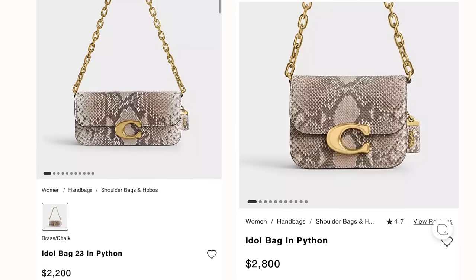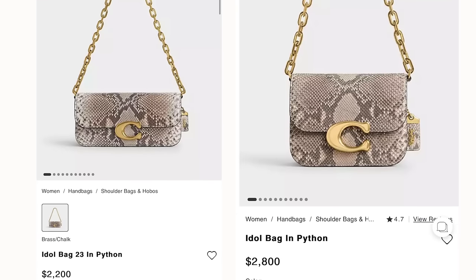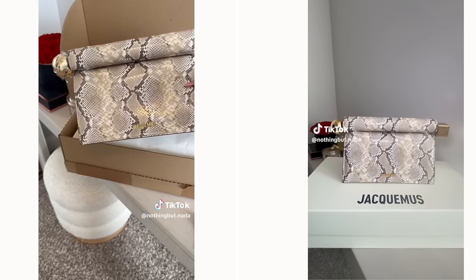I saw these beautiful Coach python bags and almost put them in my cart, thinking they were $200 to $280. But upon closer inspection I realized they were $2,800 and $2,200. I love a bit of luxury and I'm not beyond spending thousands on a purse, but I've never fathomed paying that much for Coach. I'm sure it's because of the python skin, but let me know — is that a lot of money for this brand? Maybe it's just a mental thing.